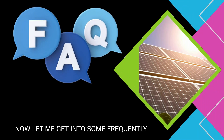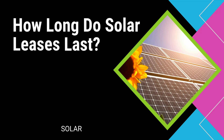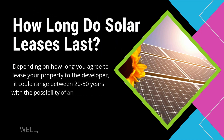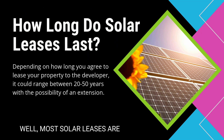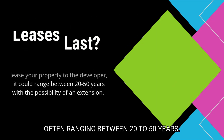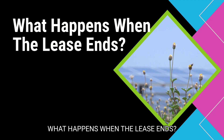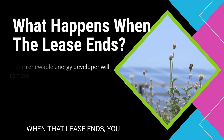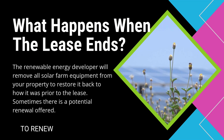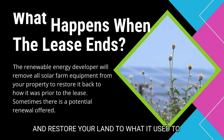Now let me get into some frequently asked questions. One we always see is: how long do solar leases typically last? Most solar leases are long-term agreements, often ranging between 20 to 50 years. A question that typically follows is: what happens when the lease ends? When the lease ends, you usually have options to renew, or the renewable energy developers will remove the solar panels and all the equipment and restore your land to what it used to be.